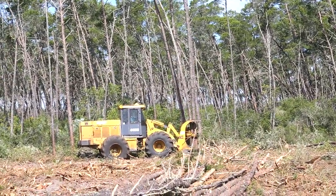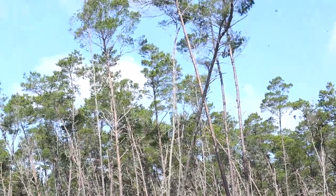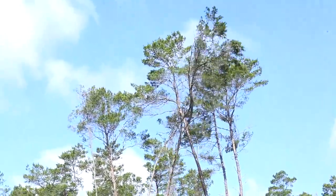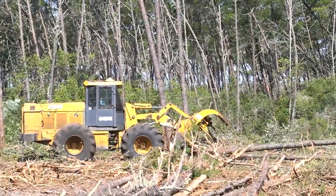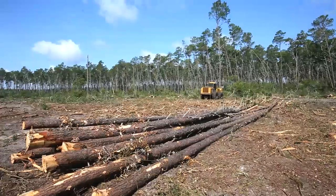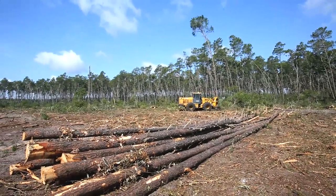The Florida scrub jay, like the gopher tortoise and the Florida scrub lizard, has its nearest relative in the western deserts. When Florida was dry, these species came here. And as Florida got wet, our species became their own species, relegated to the dry, xeric sand dunes of the central Florida scrub ridge and the coastal areas.